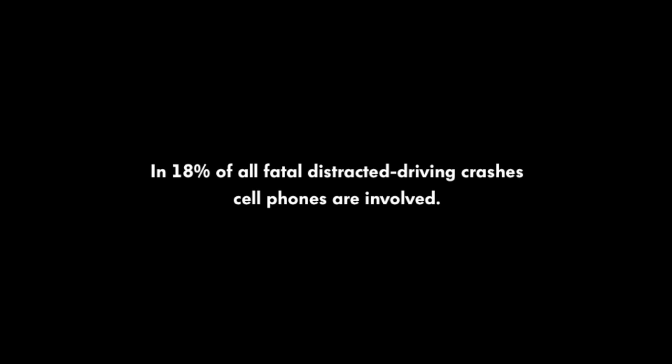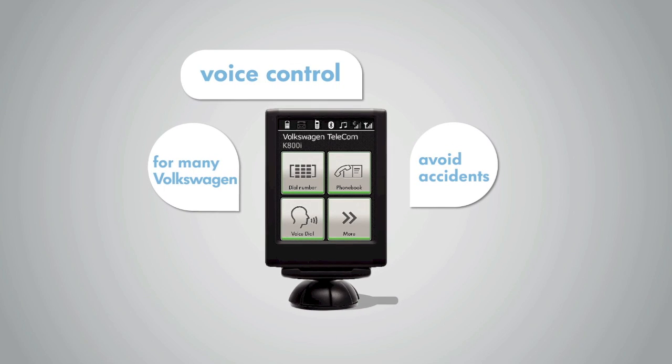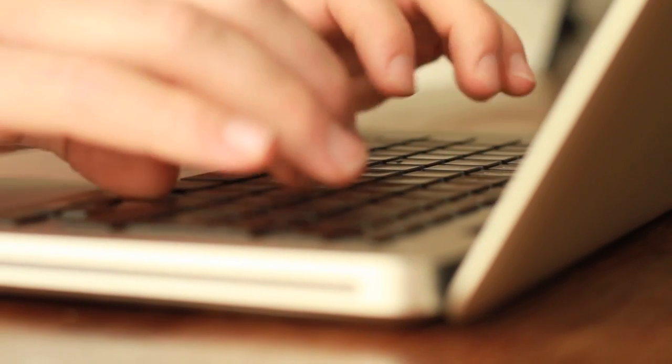Hello? The Touch Phone Kit by Volkswagen Genuine Accessories. Just install it in your Volkswagen and control your calls with your voice, without using your hands, to avoid accidents.